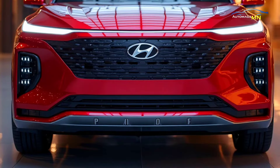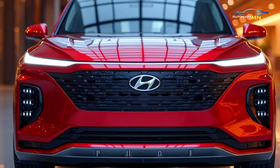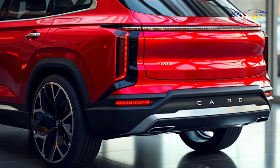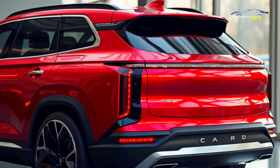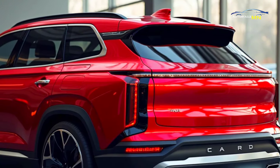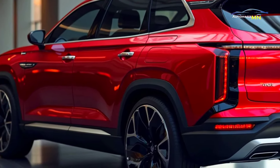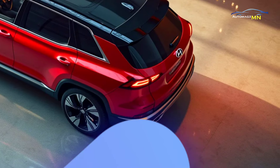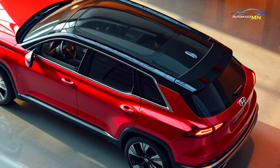The 2025 Hyundai Palisade is set to solidify its position as one of the most popular midsize SUVs in the market, offering a perfect blend of luxury, technology and performance. Hyundai has refined the Palisade to cater to families seeking both comfort and sophistication, while still delivering on power and practicality. With a bold exterior design, including a new grille and updated lighting, the 2025 model exudes a confident, modern look that stands out in the crowded SUV market.